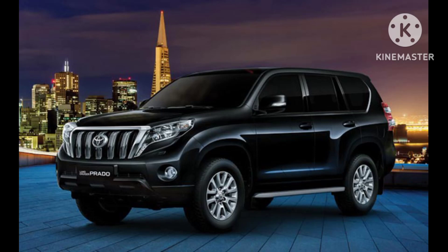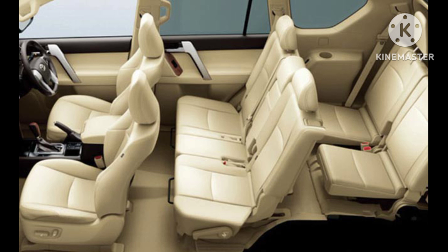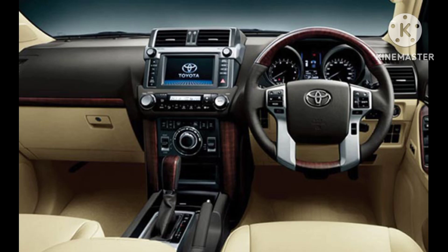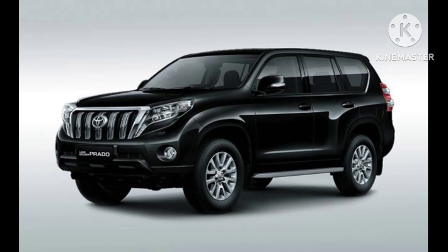The Toyota Land Cruiser Prado, often simply referred to as Toyota Prado, is a midsize SUV produced by the Japanese automaker Toyota. Renowned for its off-road capabilities, durability, and versatility, the Prado has gained popularity worldwide since its introduction in 1984.